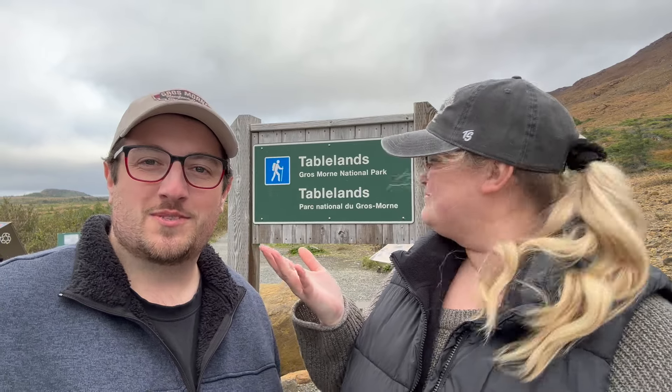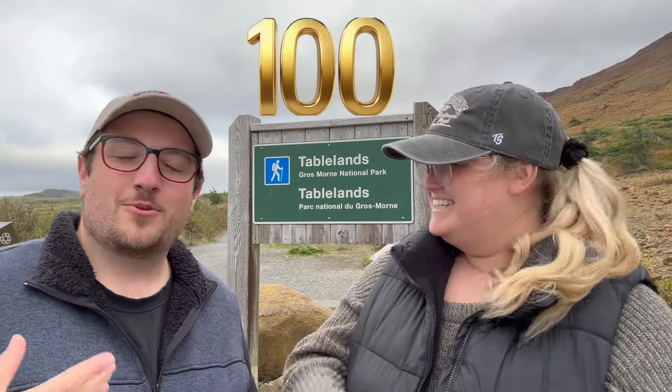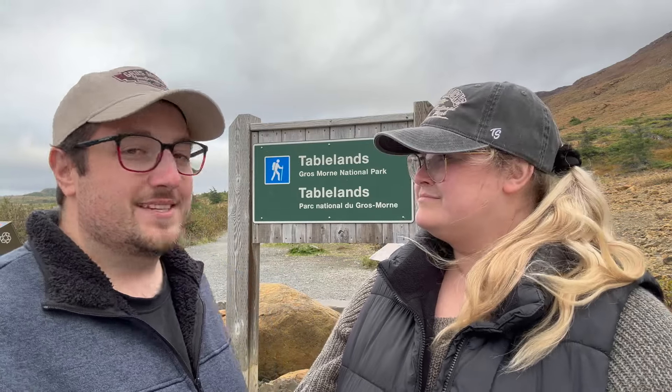Hey, how's it going today? We are here at the Tablelands Trail in Gros Morne National Park in Newfoundland, and this is my channel's 100th trail. Crazy to think that a year ago I started hiking all over Ontario, New Brunswick, and now here in the beautiful province of Newfoundland and Labrador. Getting to this point with my girlfriend has been so amazing. Hard to believe this is my 100th trail, and what a great place to do it — the Tablelands, a really unique geological area here in Newfoundland.